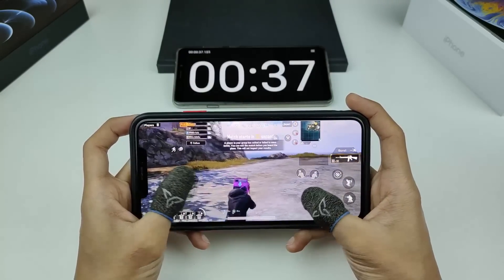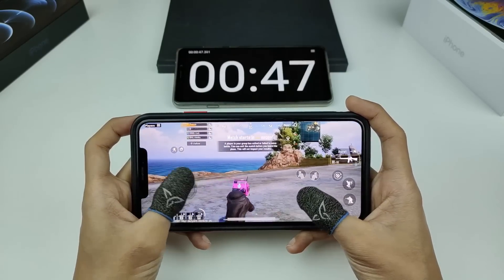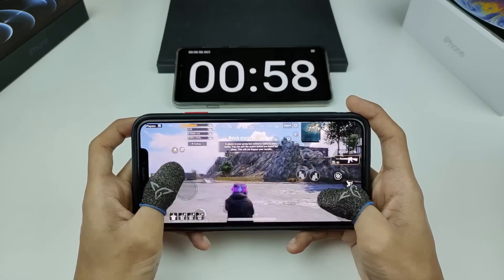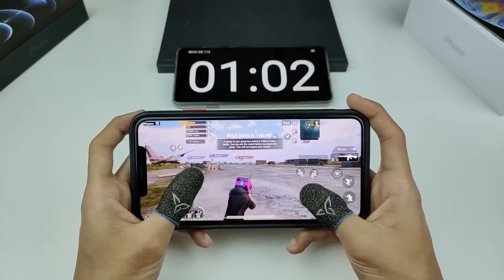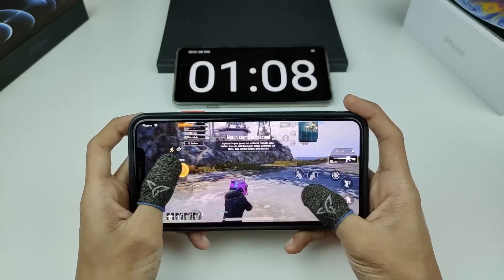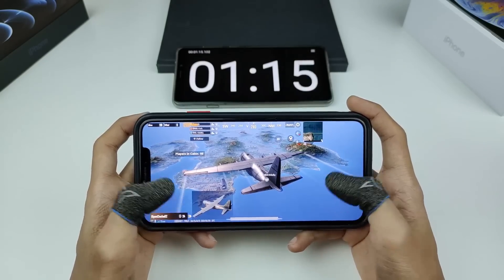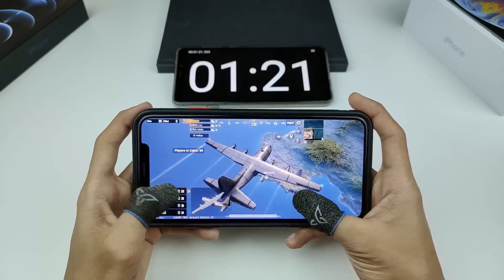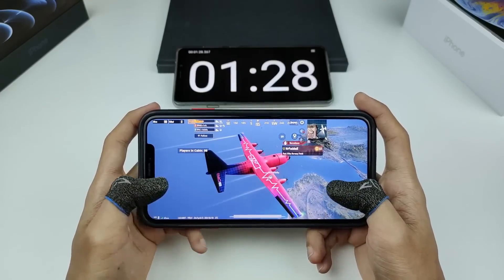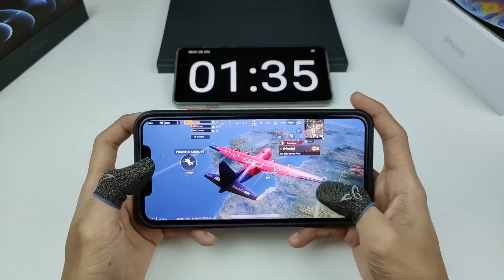Dari segi skrin, perbezaan iPhone XR dengan iPhone XS Max ni ialah skrin dia pakai Super Retina OLED, manakala iPhone XR just pakai LCD biasa. Untuk iPhone XS Max ni, detail dia memang sangat sharp dan crispy, warna yang dihasilkan pun seimbang dan selaras — memang sangat cantik. Walaupun refresh rate paling tinggi 60Hz sahaja, korang boleh dapatkan touch sampling rate sampai 120Hz, yang membuatkan touch korang sangat responsif. Skrin ni juga pakai notch, so boleh kata agak bezeless, dan phone ni support stereo speaker.